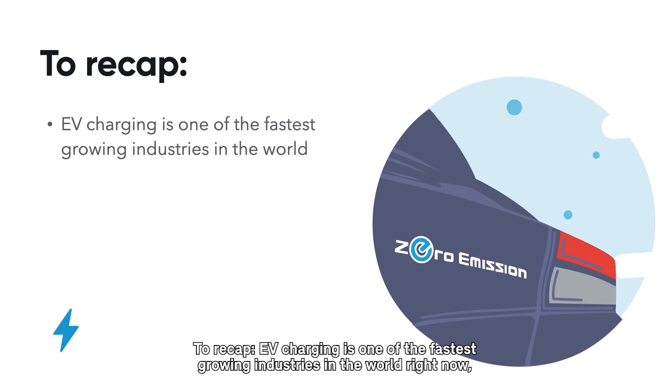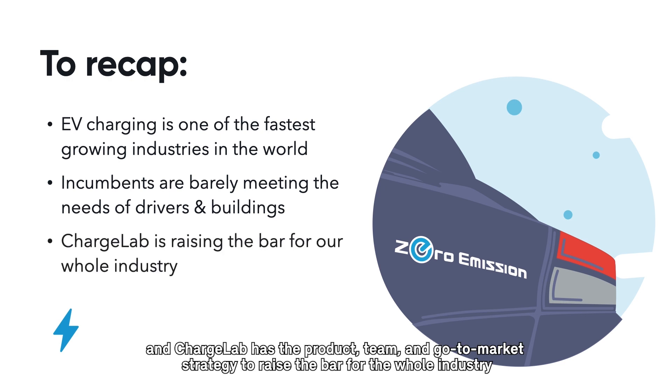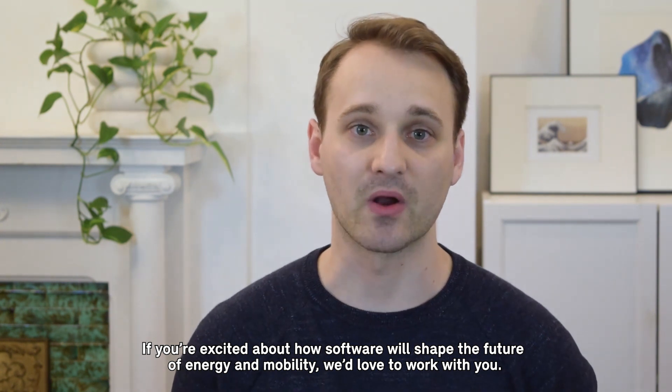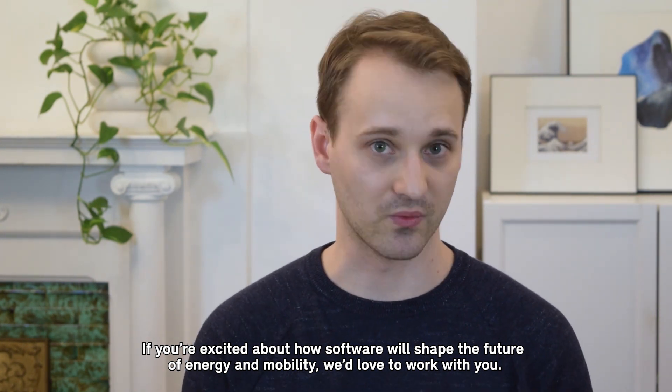To recap: EV charging is one of the fastest growing industries in the world right now. Incumbents are barely meeting the needs of EV drivers and building owners. And ChargeLab has the product, team, and go-to-market strategy to raise the bar for the whole industry. If you're excited about how software will shape the future of energy and mobility, we'd love to work with you.